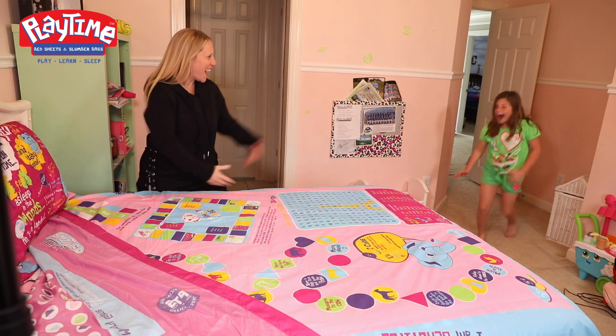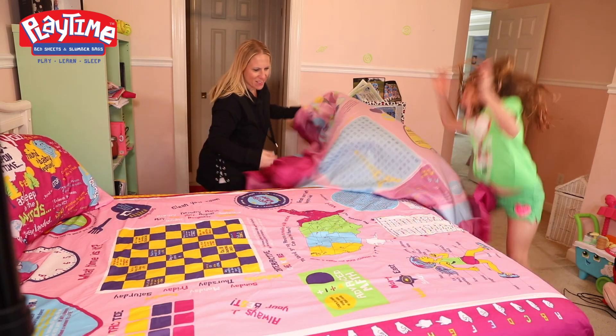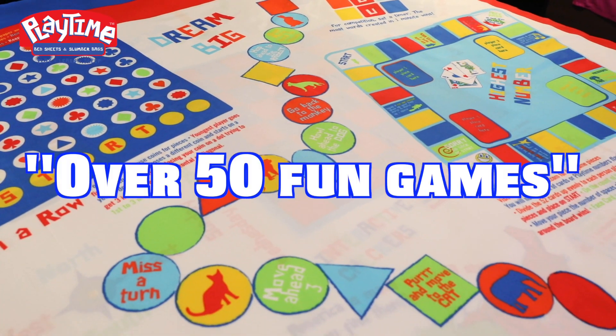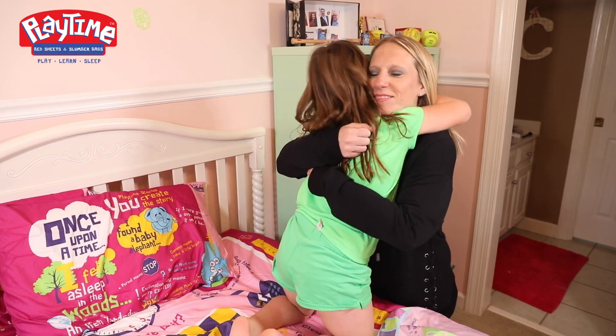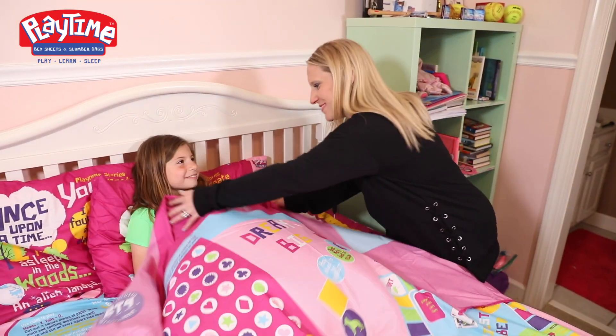When you put a set of Playtime Bedsheets on your child's bed, you will open their minds and imaginations to endless hours of fun interactive discoveries. With over 50 interactive fun games designed for the youngest in the family to the oldest, your child will never get bored playing, learning, and sleeping on their Playtime Bedsheets.